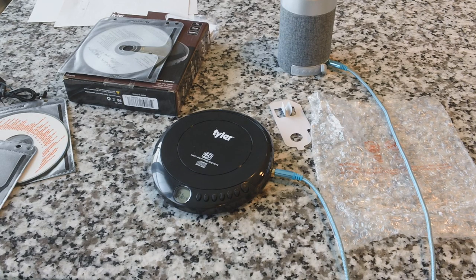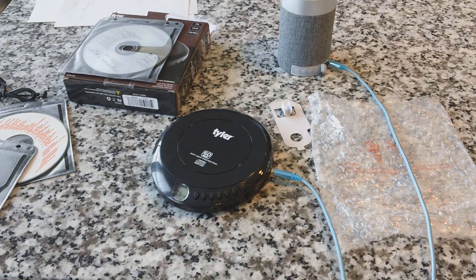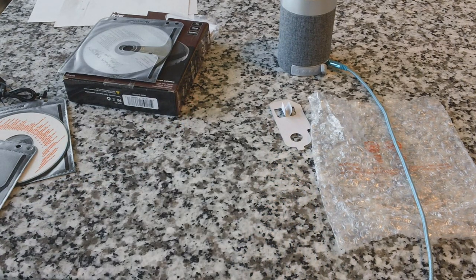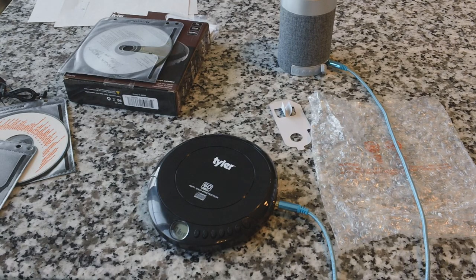Looking at the image, it seems a little overexposed — the black color of the CD player may be tripping the camera out. Just a little experiment there, guys. Hope you thought that was fun — that's going to do it for today. Happy record hunting, we will see you tomorrow!